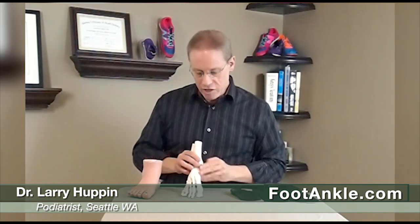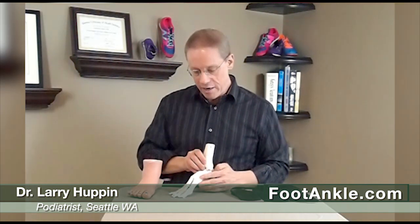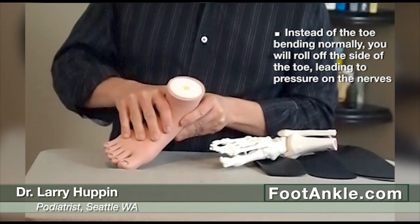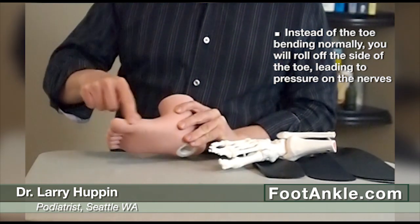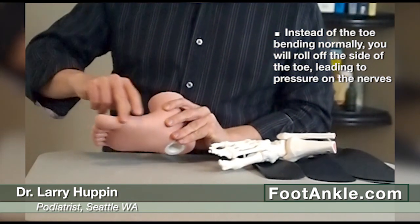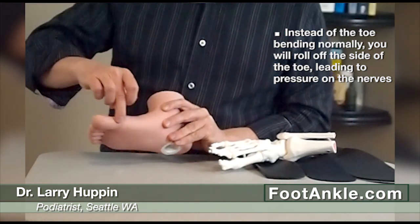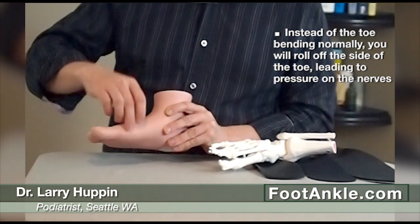If you can't bend the big toe, your body still has to find some way to move forward. Instead of bending that toe fully, you end up rolling right off the side of the toe. What that does is it pinches the skin here, which can cause what are called pinch calluses. In addition, it can compress the nerves that run right underneath this area — and that's actually what causes that numbness.